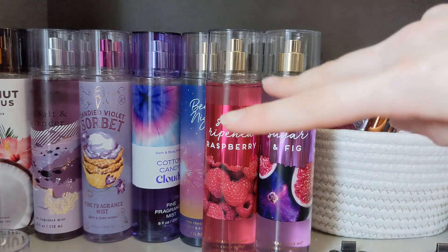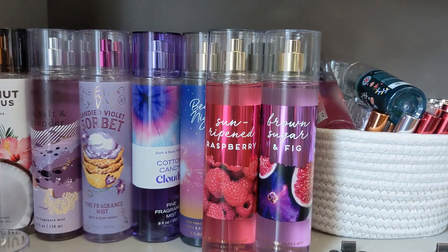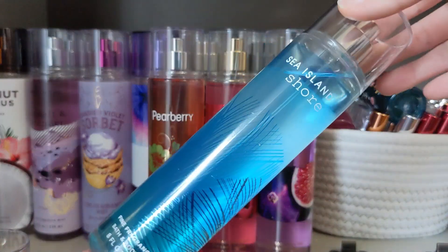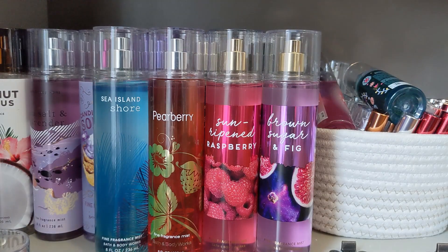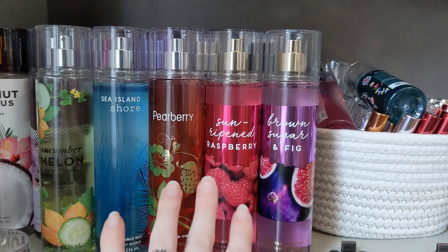These are the only two that I have to show exactly what they look like — I'll pop pictures up for the ones I don't. Pear Berry did come back as well. This is a classic — it's kind of like Sunripen Raspberries in that it's a really clean, fruity fragrance. Sea Island Shore is back too; this one's been coming back a lot, part of that same collection. And the OG Cucumber Melon is also back in this packaging style.